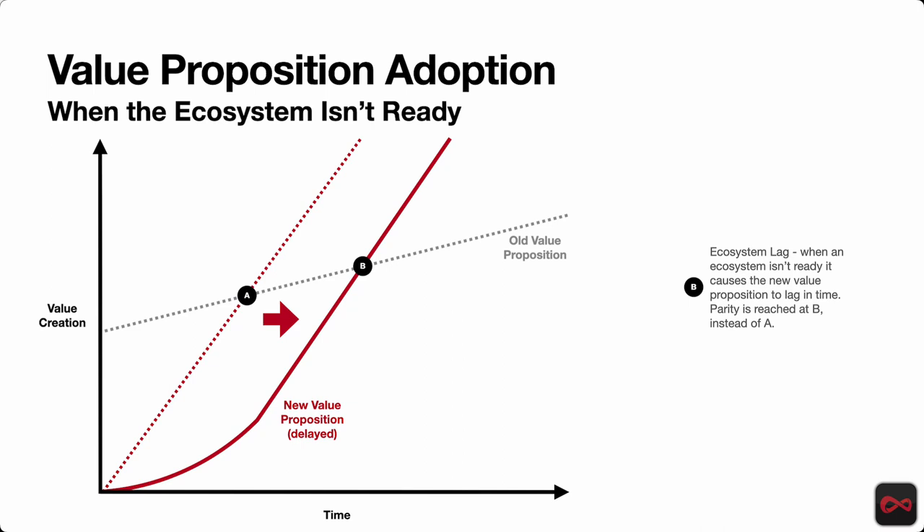In this case, the dashed red line is the original — if the ecosystem was ready, it would run. The solid line shows the delay, and we see that we're delayed in time and the old value prop has grown a little bit, but we're still beating it. So at Point B, we reach the point of parity and now we're back into the typical technology adoption curve.